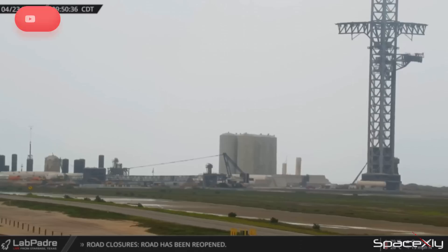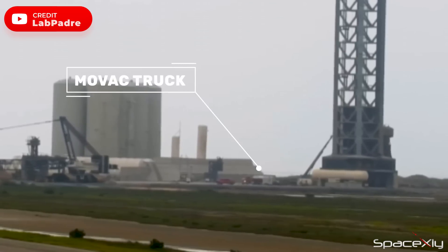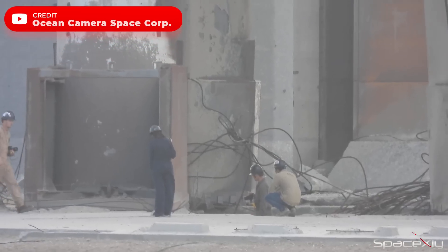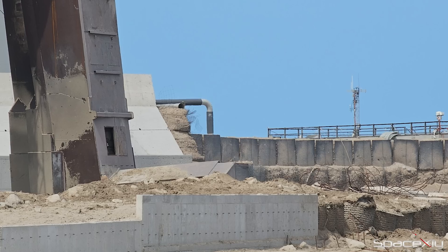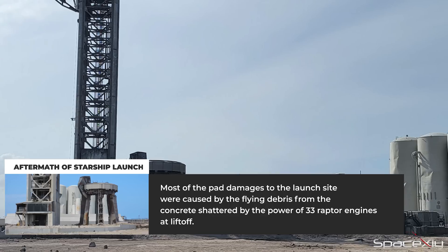Earlier today, two MOVAC trucks were spotted at the site, likely to remove water from the huge crater under the launch mount. A team of supervisors or engineers also arrived at the launch pad after a two-day closure period. Despite the heavy damage sustained by the concrete, most of the damage on the site should be manageable.